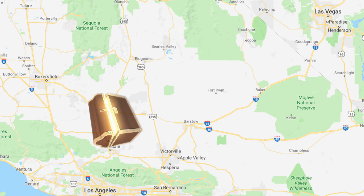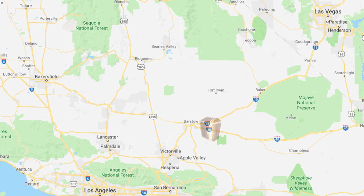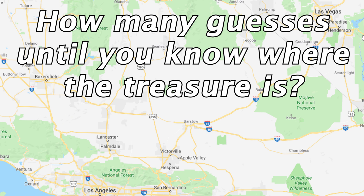I'm going to hide some treasure on this map and not tell you where, but I will allow you to guess. Wherever you guess, I will tell you how far away the treasure is from that spot. The question is, how many guesses would you need to make before you knew exactly where the treasure is? The answer is three, but the real question is how.